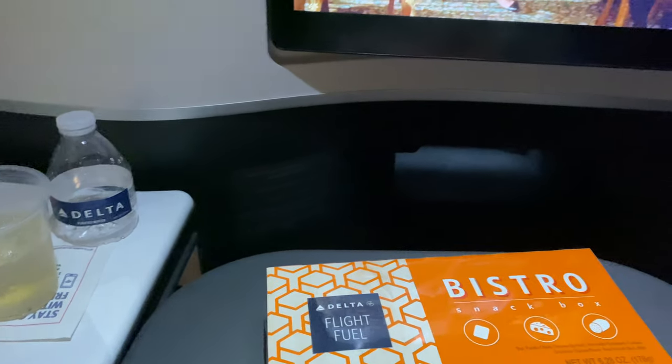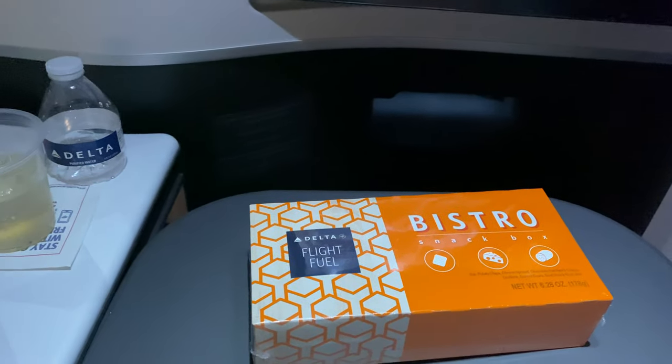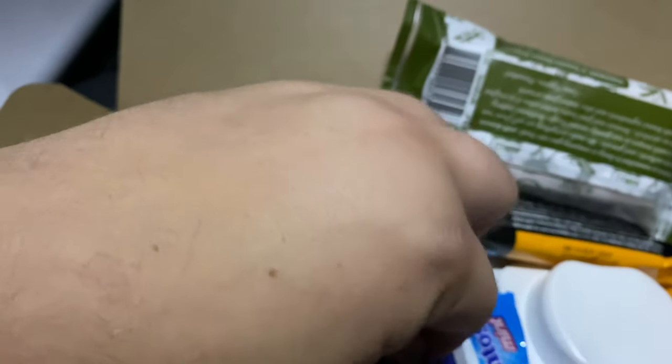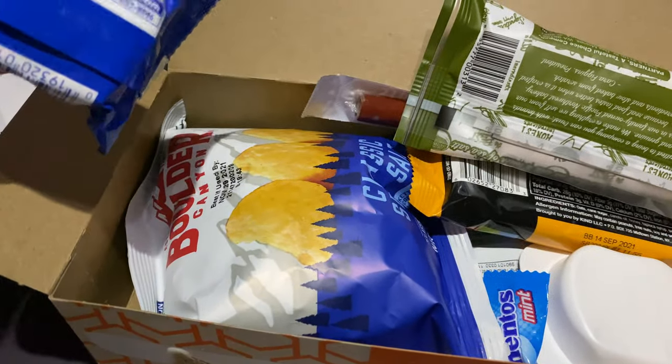We ended up getting the snack box. This is the same as you've seen in my other Delta tutorials. I did the Bistro box this time — really, really great. Olivia enjoyed this as well.